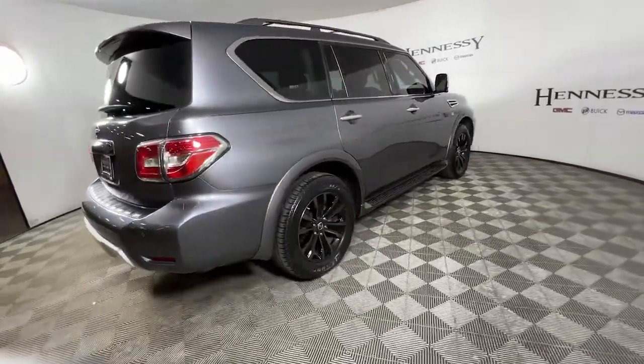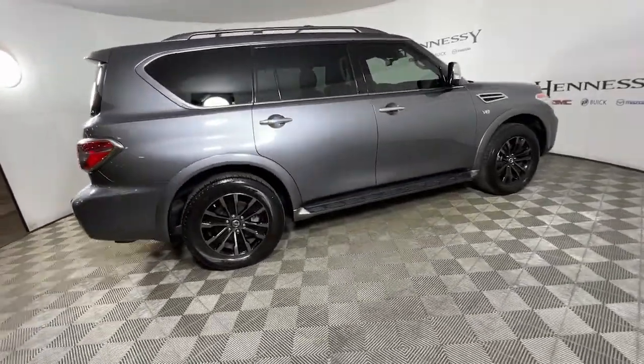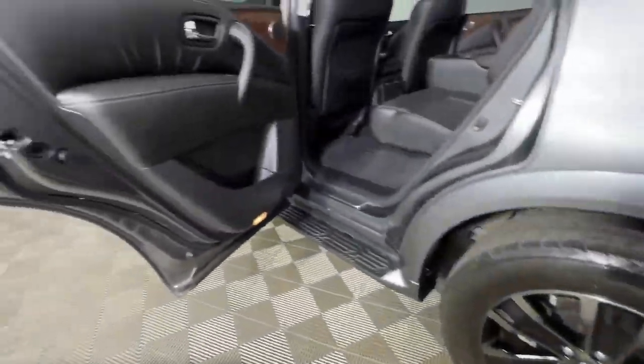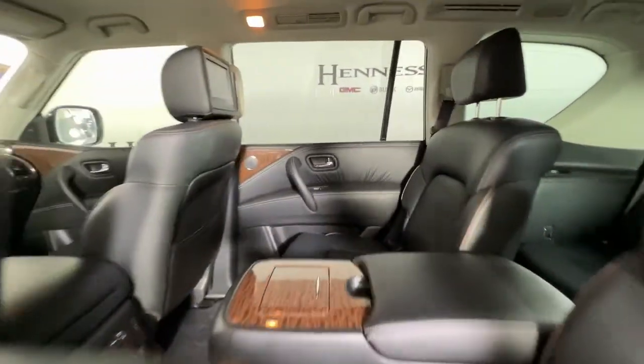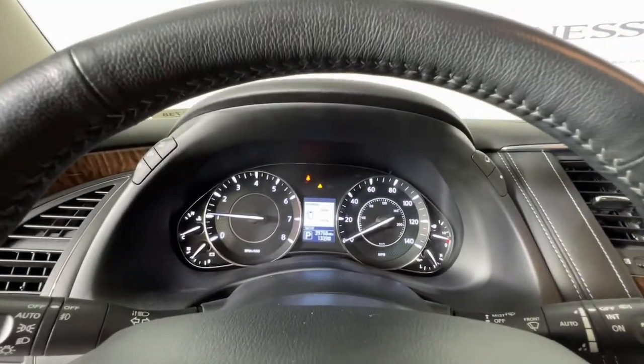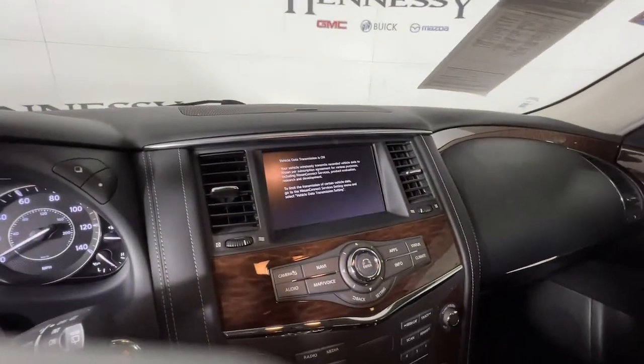The following are some of this vehicle's highlighted options: navigation system, keyless entry, sun/moonroof, fog lamps, power liftgate, blind spot monitor, electronic stability control, third row seat, seat memory, intermittent wipers.